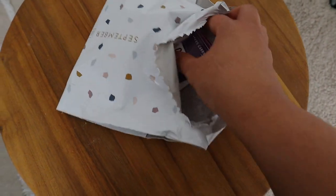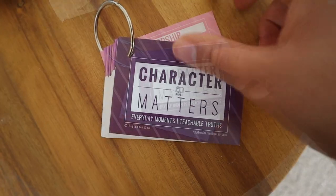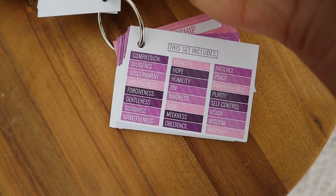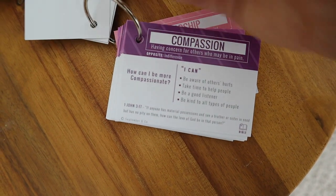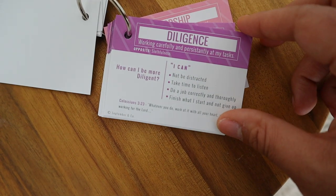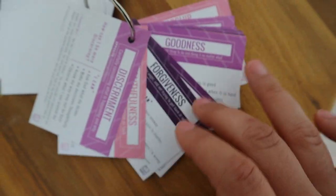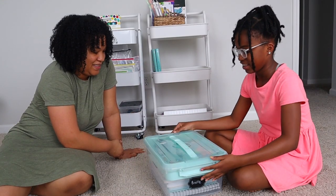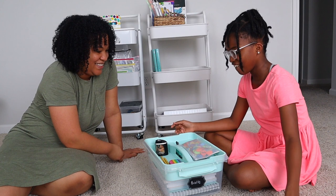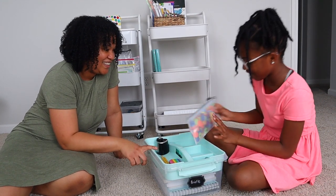I wanted to show you a package that just came in the mail from September & Co. These are their Character Matters flashcards, where you go over one characteristic that has a Bible verse and positive affirmations to say with your kids. I originally saw these from Ashley from Grace and Grit, and I just had to get them for my daughter and family. I think this is going to be a great addition to our morning and Bible time.